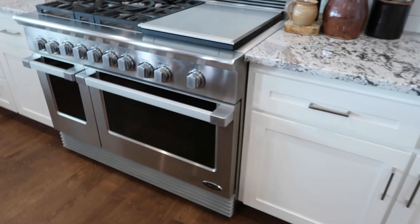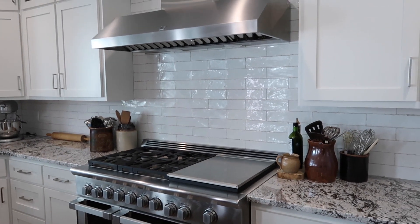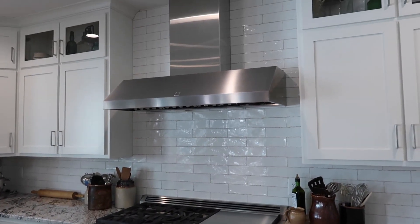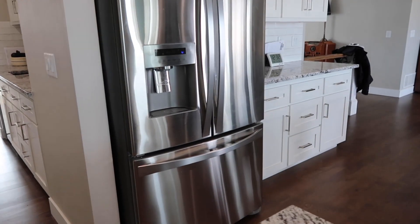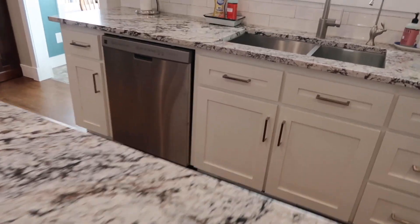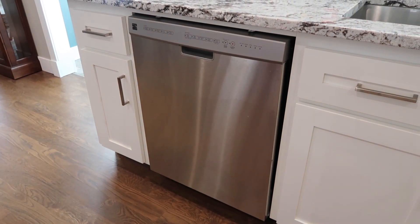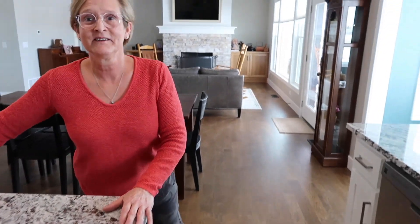We picked out this really pretty granite. Fun fact about her appliances: she actually bought these ten years ago — more like eight — when she was planning on building her house in Laramie, Wyoming. This stove, this range hood, this refrigerator have been in boxes for about eight years. The problem with them being in a box for so long is that one doesn't work, so we're getting a new one of those. Sitting in storage for a long time — they don't always work. Well, I'm glad it was only the one thing.